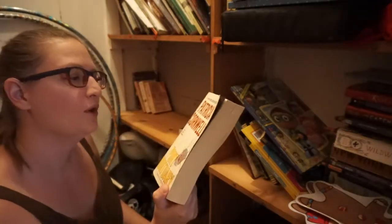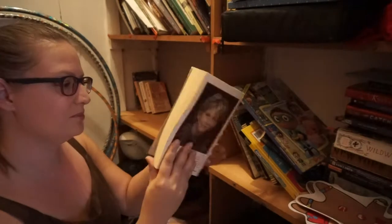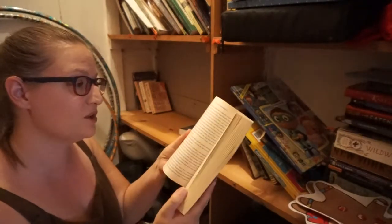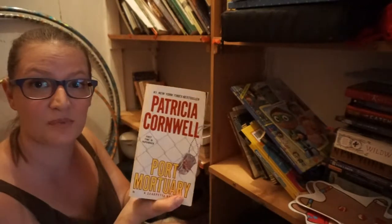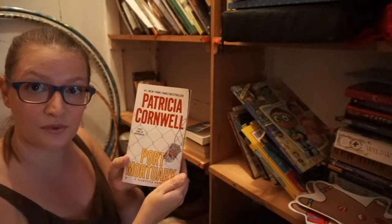Patricia Cornwell, Port Mortuary. I decided I needed to try something other than romance novels because that's all I was reading for a while. So I got something else, and I've never actually picked this book up. I will try to read it because at least I try to read all of the books that I get, whether I actually make it through or not — that's a whole other story.